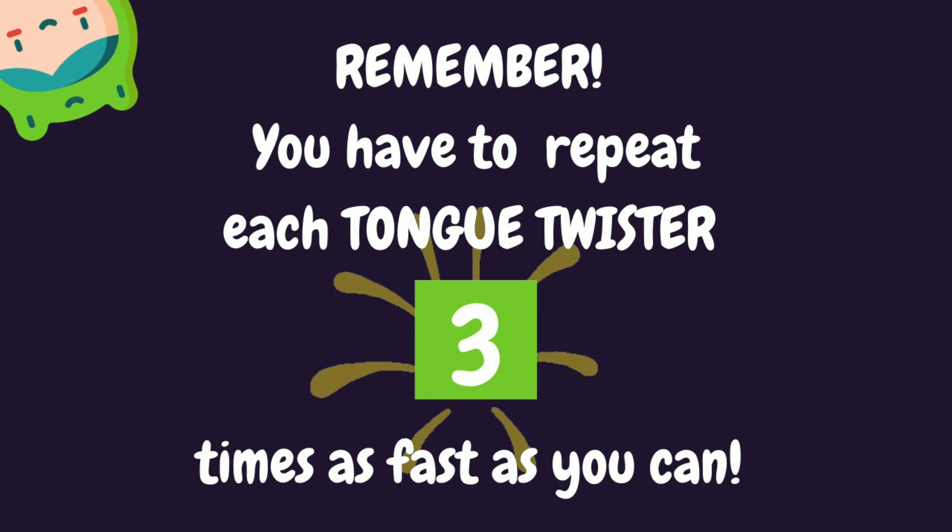Remember, you have to repeat each tongue twister three times as fast as you can.